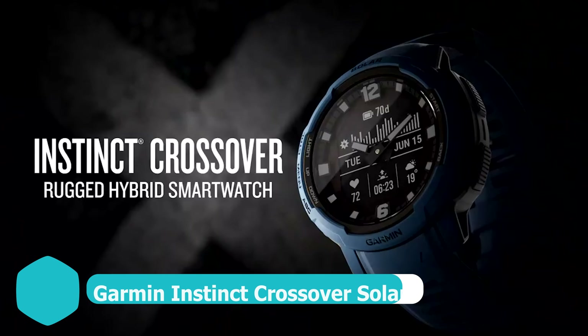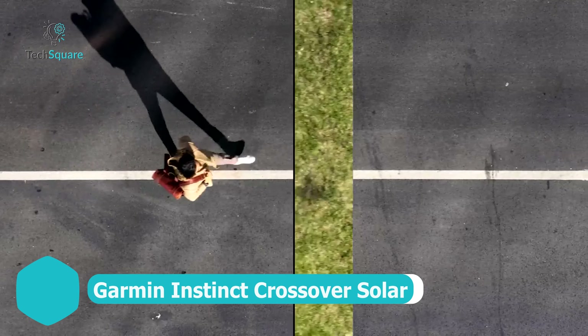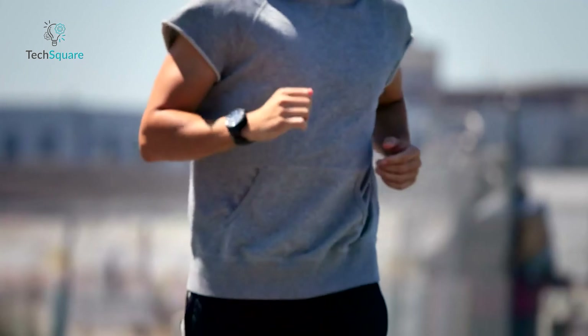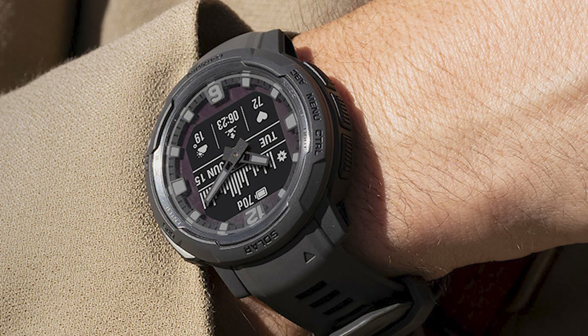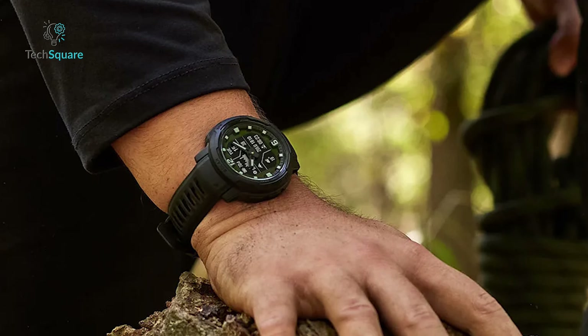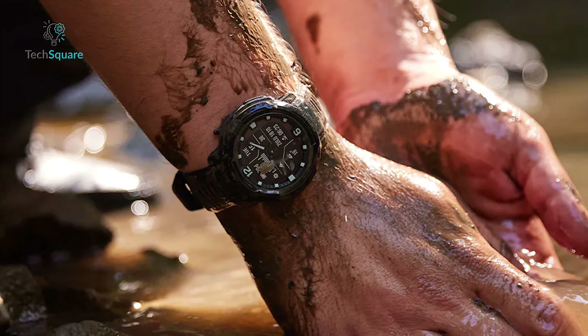Embrace the unbeaten path with confidence, courtesy of the Instinct Crossover Solar. Its robust, resilient case stands as a fortress against shocks, water, and unforeseen disasters, ensuring unwavering orientation during off-grid adventures. The integration of built-in GPS and an enduring battery empowers exploration without limits, providing essential navigational support for extended journeys. Beyond its durability, the Instinct Crossover Solar offers a suite of features tailored to active lifestyles, from contactless payment capabilities to comprehensive fitness tracking, serving as a steadfast companion for those who thrive in rugged environments.